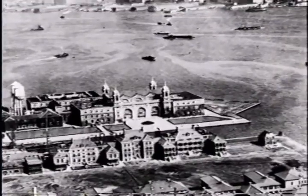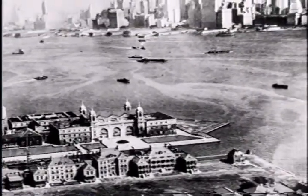Ellis Island lies in New York Harbor, a short ferry ride from Battery Park in lower Manhattan and from nearby New Jersey.